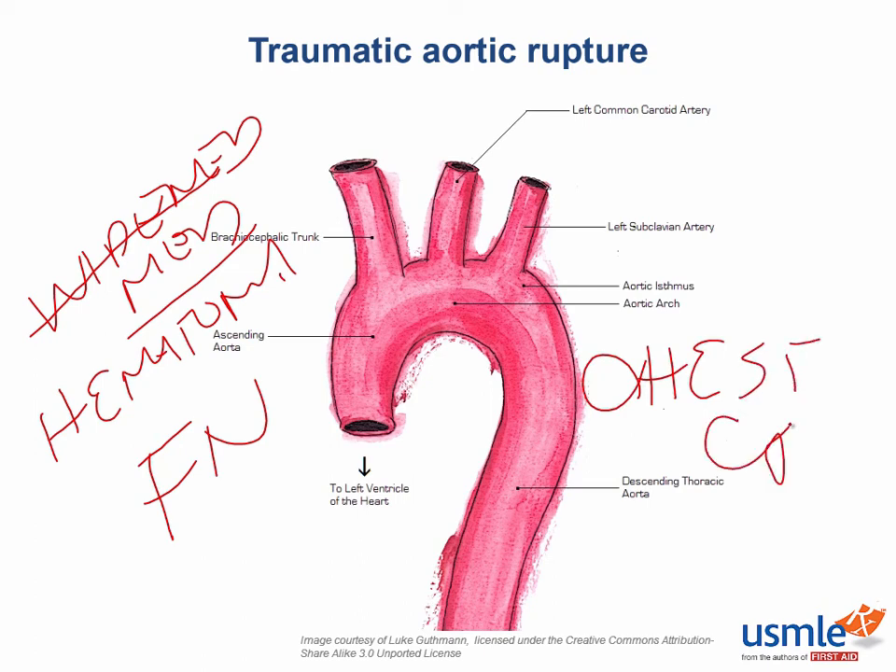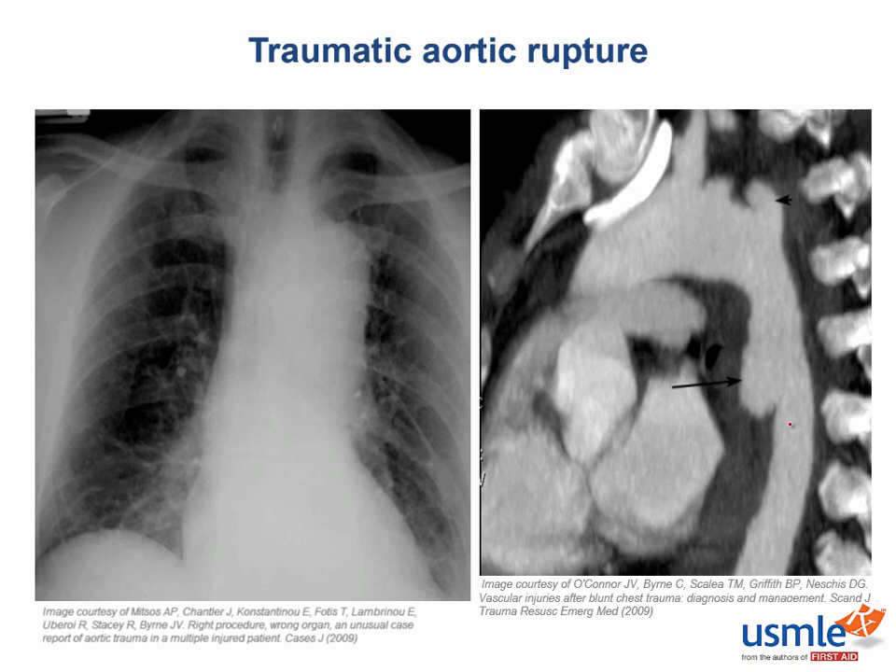If you suspect aortic injury, you'll probably get an image something like this. On the left, we can see the radiograph showing a widened mediastinum. Be careful though, because this finding on x-ray can mean more than just traumatic aortic injury — you need the vignette to support it, and you also need a CT scan like this one on the right. The top arrow is pointing to the left subclavian artery, and the bottom arrow shows the traumatic aortic injury progressing towards rupture — notice how it's bulging out.